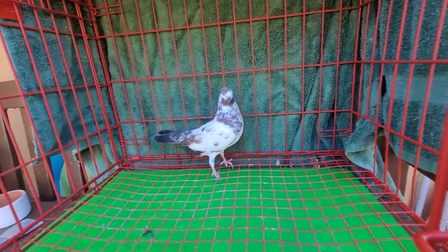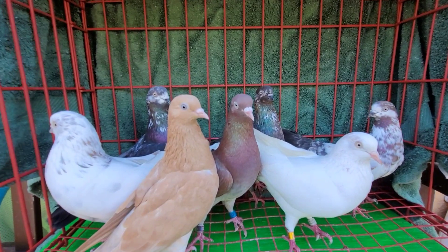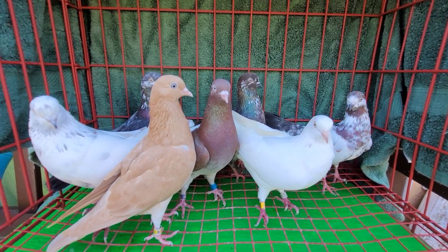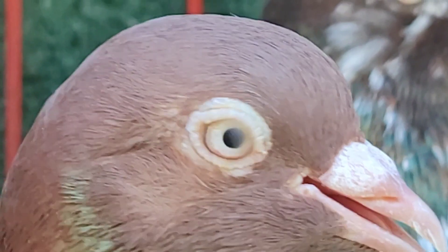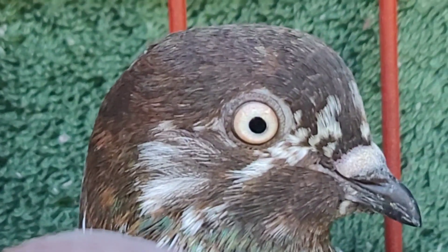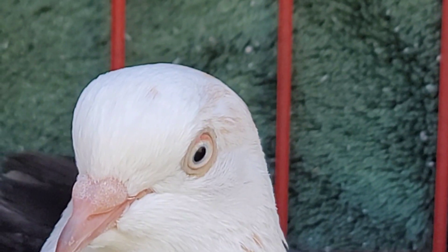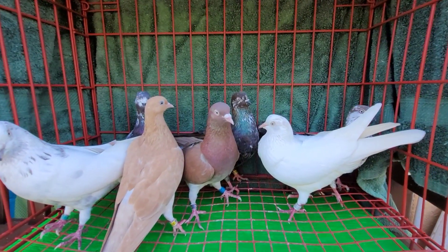All right Larry, to sum it up and recap: these are the ones you're getting. I hope you enjoy them, work them, do what you've got to do with them, and let me know what you think. Please like, share, and subscribe. That one's got a really nice eye — very nice eye. If you're an eye-sign man, you'll see what I see. All right, peace, they'll be going out today.